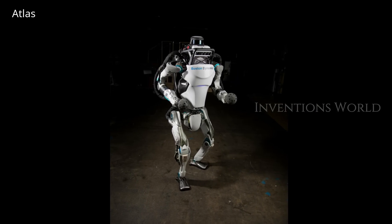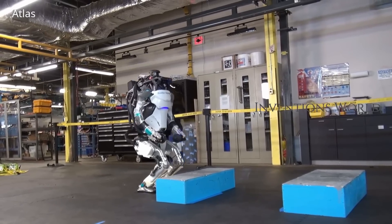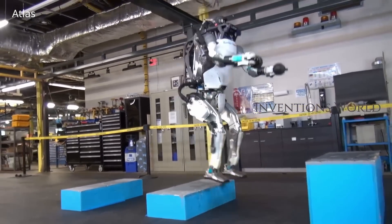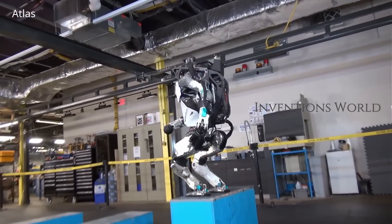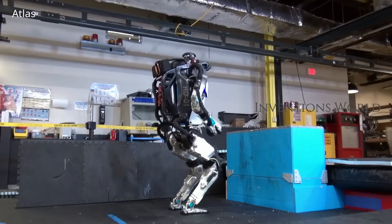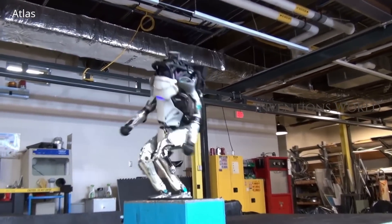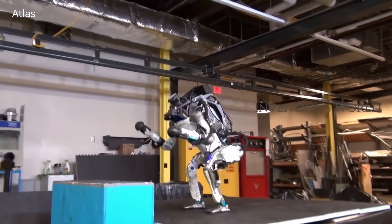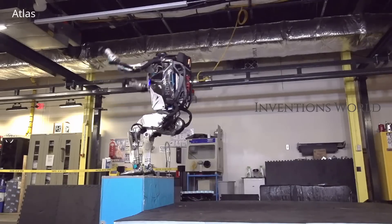Atlas — the world's most dynamic humanoid. Atlas uses balance and whole-body skills to achieve two-handed mobile manipulation. Atlas's control system coordinates motions of the arms, torso and legs to achieve whole-body mobile manipulation, greatly expanding its reach and workspace. Atlas's ability to balance while performing tasks allows it to work in a large volume while occupying only a small footprint.